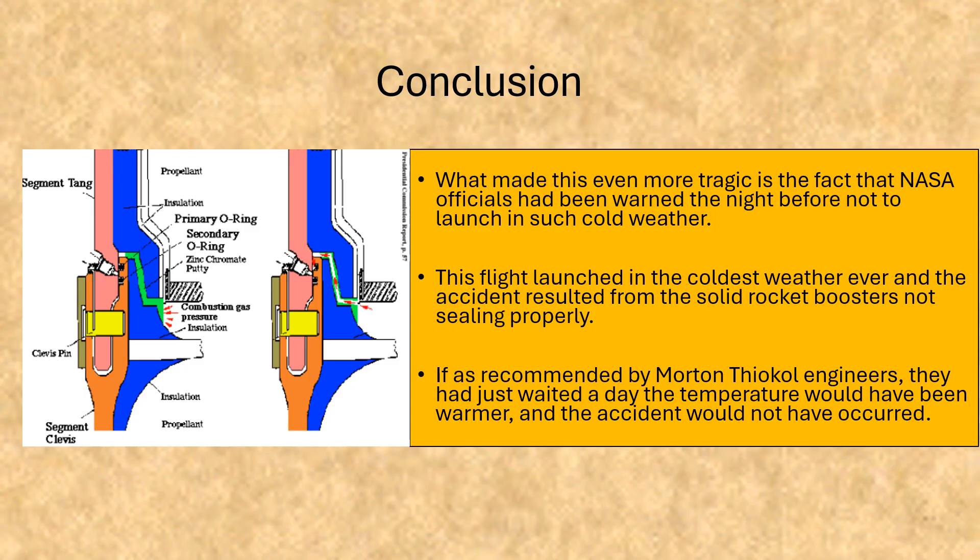In conclusion, what made this even more tragic is the fact that NASA officials had been warned the night before not to launch in such cold weather. This flight launched in the coldest weather ever, and the accident resulted from the solid rocket boosters not sealing properly. If, as recommended by Morton Thiokol engineers, they had just waited a day, the temperature would have been warmer and the accident would not have occurred.